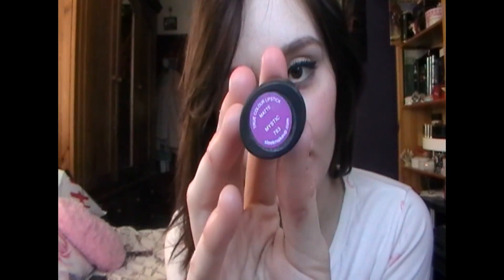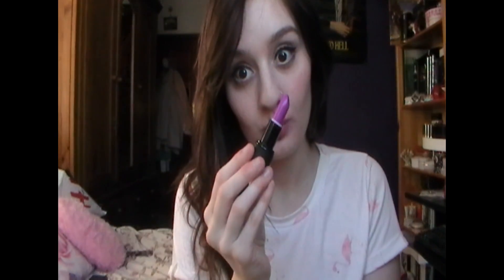The next colour is Mystic. We are moving on to a bit more purples. Mystic reminds me of a cross between Up The Amp, My MAC and Flat Out Fabulous — it is obviously a purple, but it has pink undertones to it which makes it a lot more wearable for the day. I wouldn't recommend this as an everyday lipstick, but if you wanted a pop of colour with a simple eye makeup, this would be really, really nice. And it's a cheaper alternative to Up The Amp — it's very, very similar.